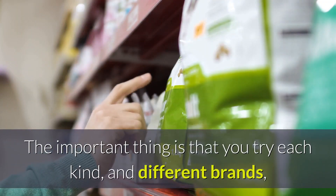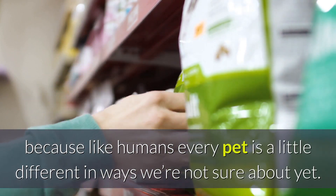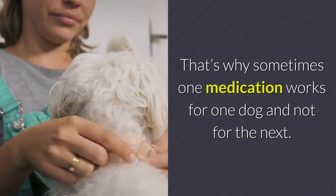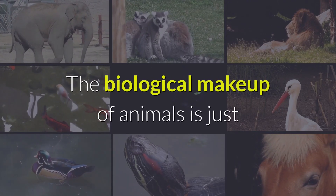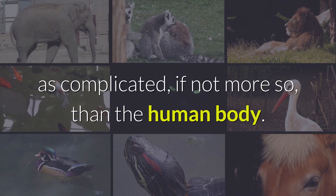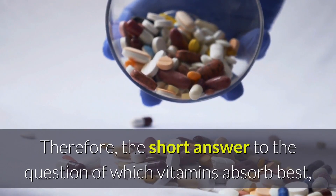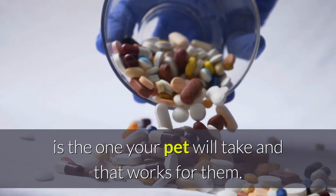The important thing is that you try each kind, and different brands, because like humans, every pet is a little different in ways we're not sure about yet. That's why sometimes one medication works for one dog and not for the next. The biological makeup of animals is just as complicated, if not more so, than the human body. Therefore, the short answer to the question of which vitamins absorb best is the one your pet will take and that works for them.